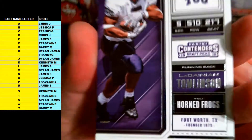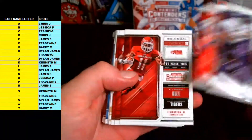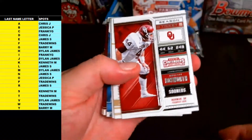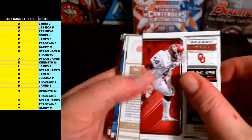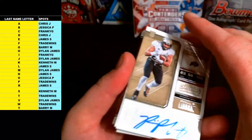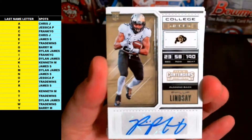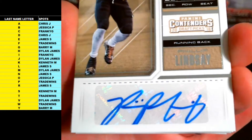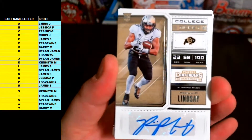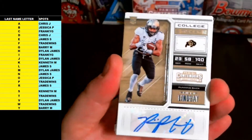Tomlinson, Ricky Williams, Eric Dickerson, Tyreek Hill, Jordan Howard, Brian Bosworth, and Philip Lindsay is the next autograph — running back from Colorado. Rookie Auto Philip Lindsay going out to letter L — James S with the Rookie College Ticket. Philip Lindsay!